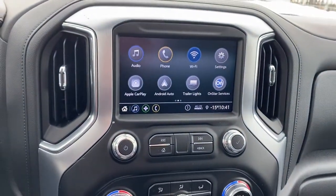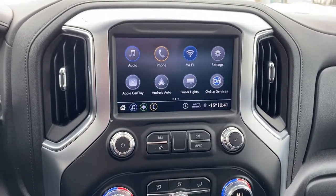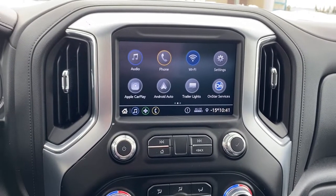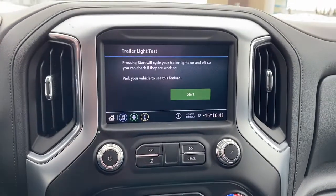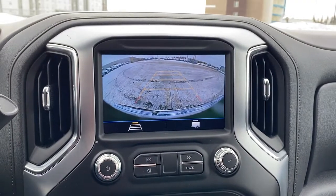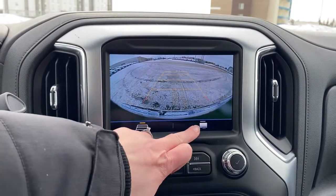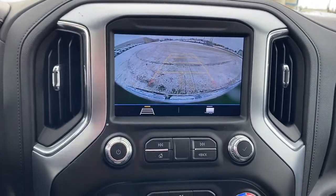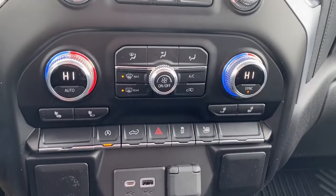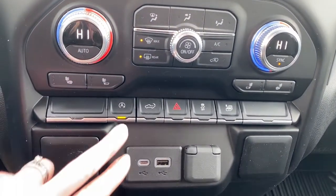Up next is GMC's infotainment center, equipped with Apple CarPlay and Android Auto. This touchscreen displays the outside temperature and the time. It's also got our trailering app, and it doubles as our backup camera with or without guidance. To the right, we also have hitch guidance, dual climate control buttons with air conditioning, and heated front seats.